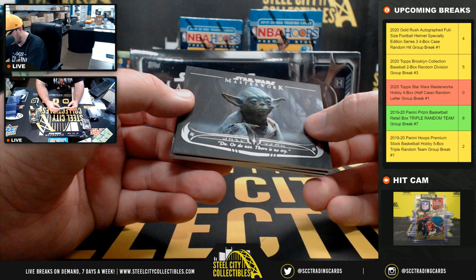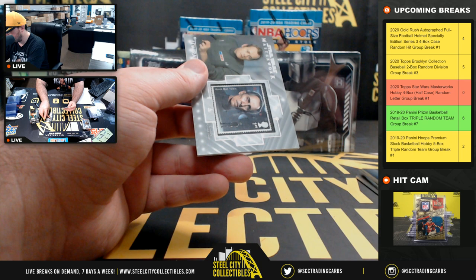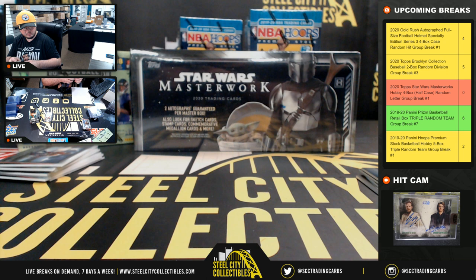Wisdom of Yoda — 'Do it or not, there is no try.' IG-11, numbered 2 of 99. Jar Jar Binks. We have an Imperial Sand Trooper, numbered 10 of 299. And our stamp here is Admiral Matai. Letter M going to Eric.